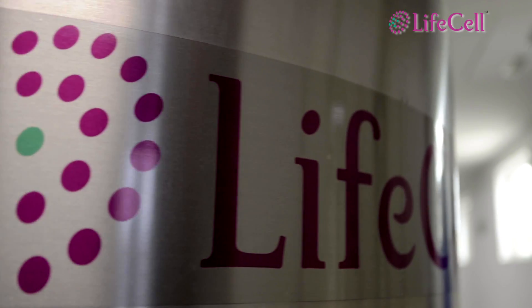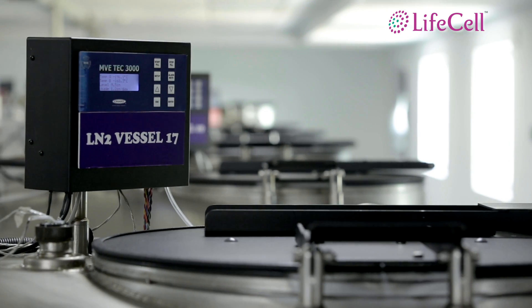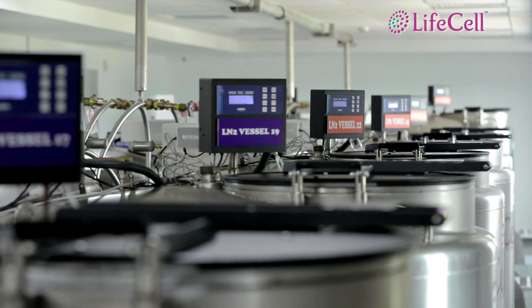Importantly, the cryo-tanks are also fitted with temperature monitors and equipped with automated alarms that trigger SMS and email alerts to control staff should the need arise.